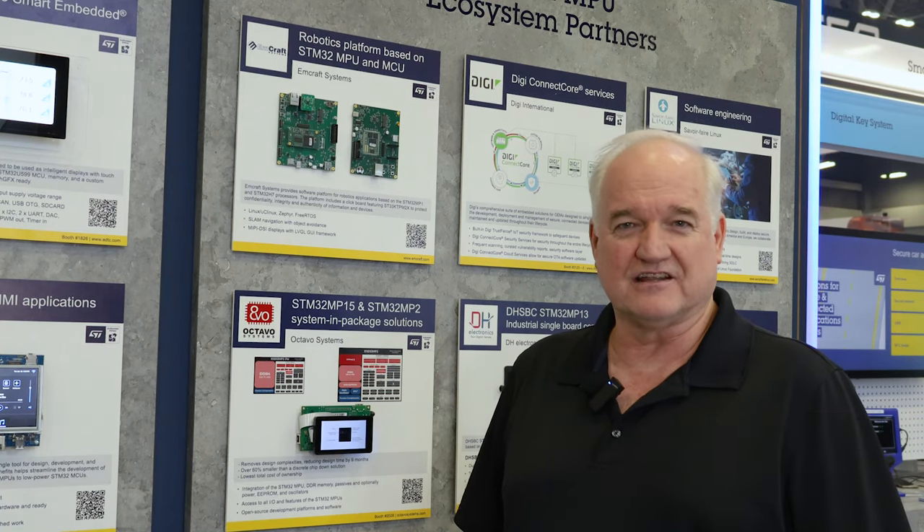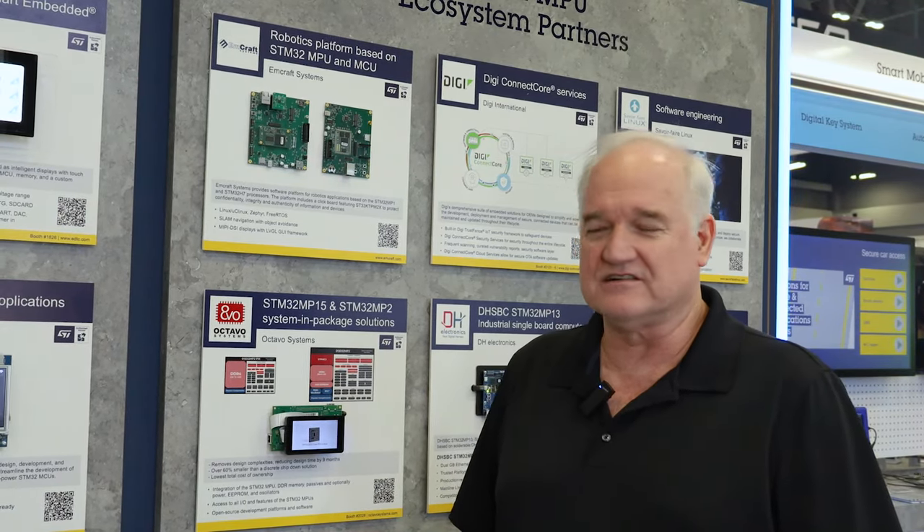I'm Kent Meyer, CEO of Amcraft Systems. Amcraft Systems is a system on module vendor out of Carlsbad, California, with all US-based manufacturing on our SMT lines in Carlsbad.